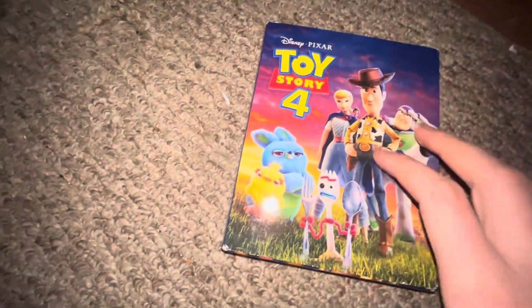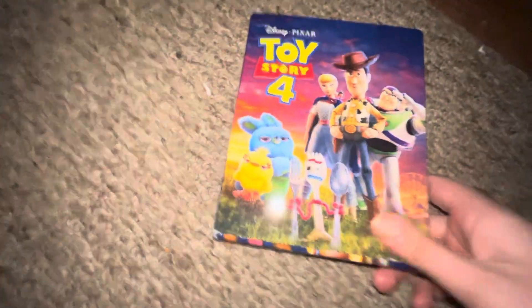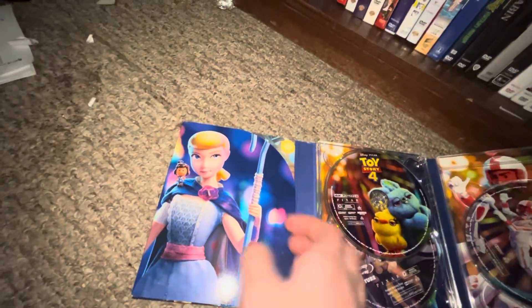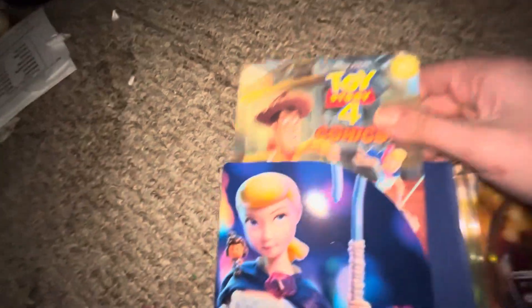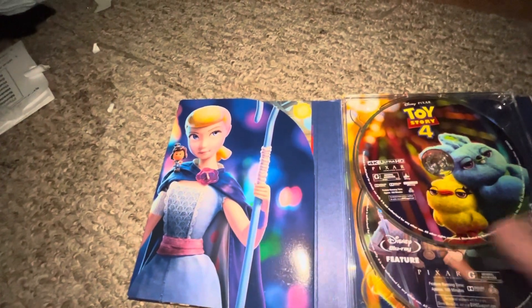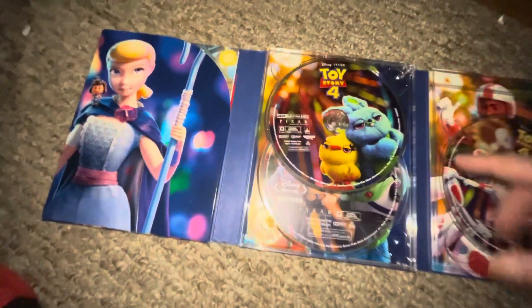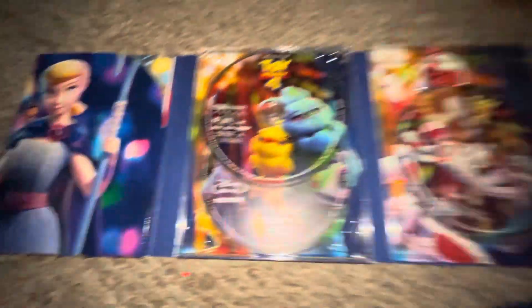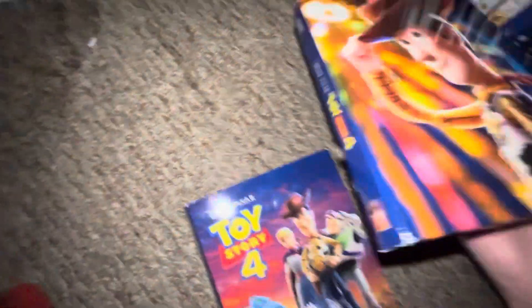And the last 4K I have is Toy Story 4 — this is the Target exclusive. I don't know what the card is but here's the front, spine, and back. There's Woody, Bo Peep, and Buzz. There's a digital code book in here. Here's your 4K, your Blu-ray, and your bonus Blu-ray.